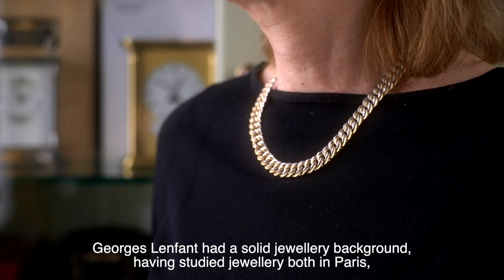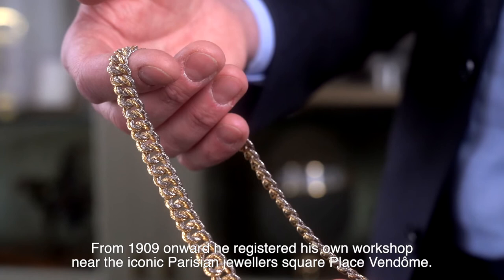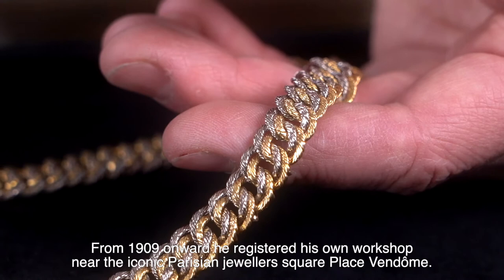Georges L'Enfant had a solid jewelry background, having studied jewelry both in Paris, where he worked as an apprentice at big jewelers like Cartier, and abroad. From 1909 onwards he registered his own workshop near the iconic Parisian Jewelry Square, Place Vendôme.